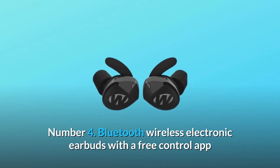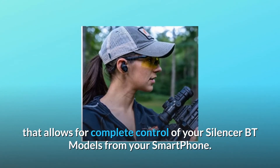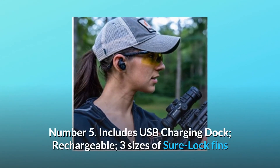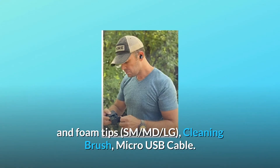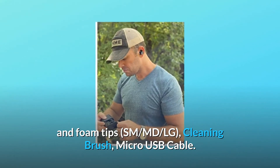Number four: Bluetooth wireless electronic earbuds with a free control app that allows for complete control of your Silencer BT models from your smartphone. Number five: Includes USB charging dock, rechargeable, three sizes of sure lock fins and foam tips — SM, MD, LG — cleaning brush, micro USB cable.